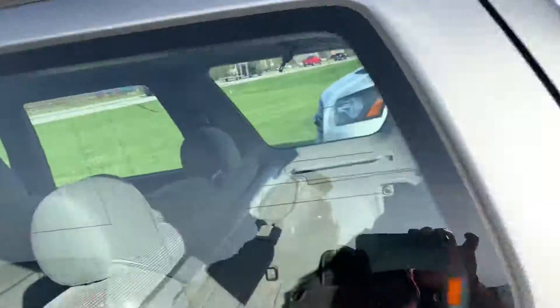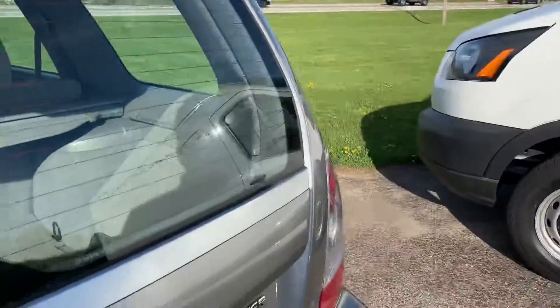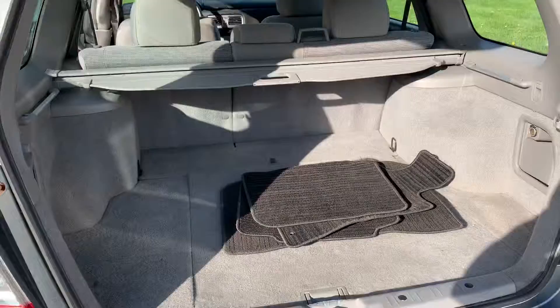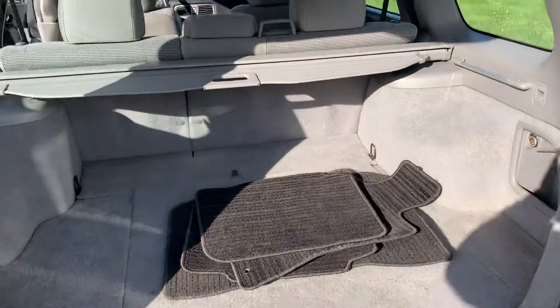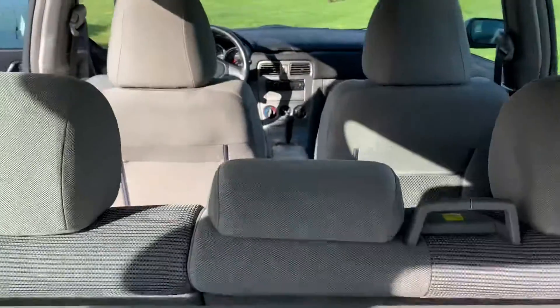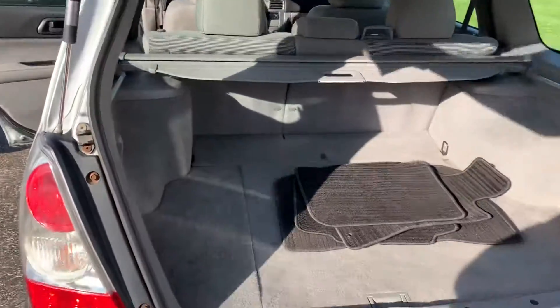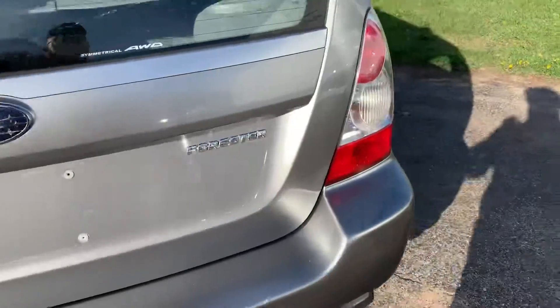This one's loaded up with options — it's got a CD player, auxiliary input, and Bluetooth, though that's all aftermarket. This one's really nice. This was a local trade-in; a local gal traded it in on a 2017 Chevy Equinox, and this one's just in really good shape.